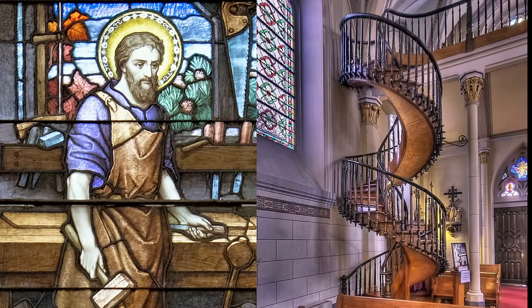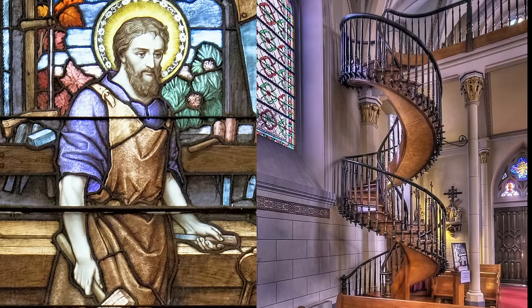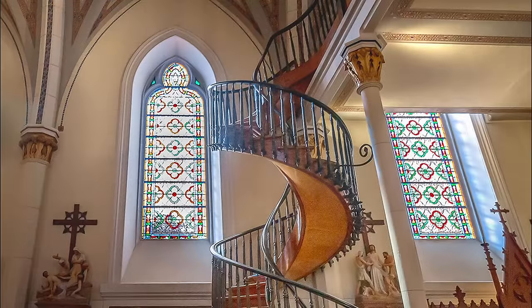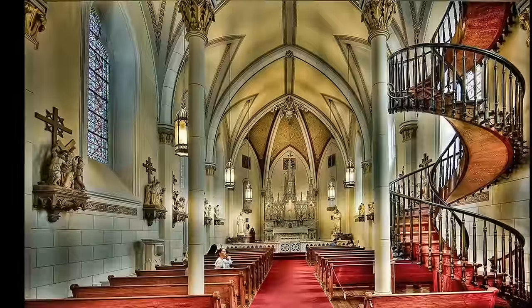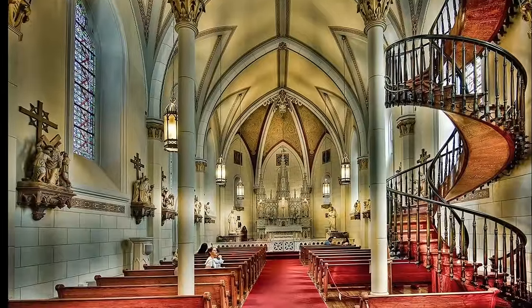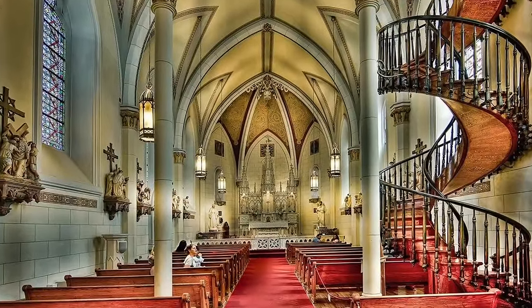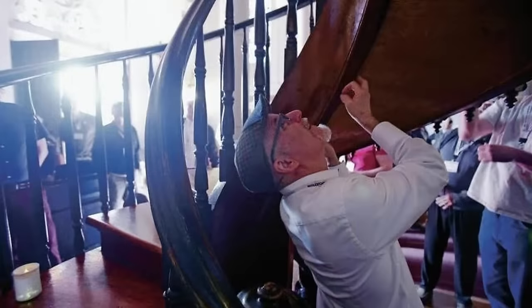The winding stairway that Saint Joseph left for the sisters and their students is a masterpiece of beauty and wonder. It makes two complete 360-degree turns. There is no supporting pole up the center as most circular stairways have, which means that it hangs without support and the weight is transferred solely on the base. Until now, no consensus among engineers has been reached to give any scientific explanation of this fact.